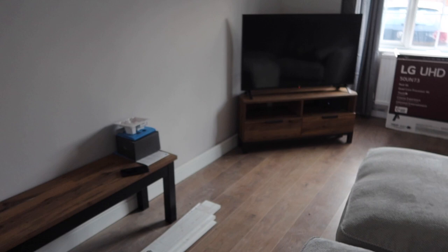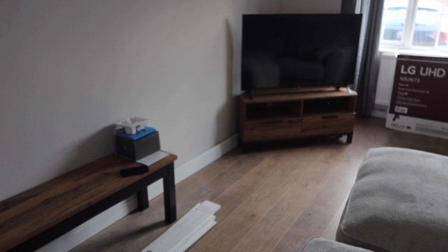We actually have a TV up now, which is really good. It's all working, got an aerial attached to it now, so it does all work, which is good. We've also got a Ring doorbell that needs to be put up, and then we still have the sofa.